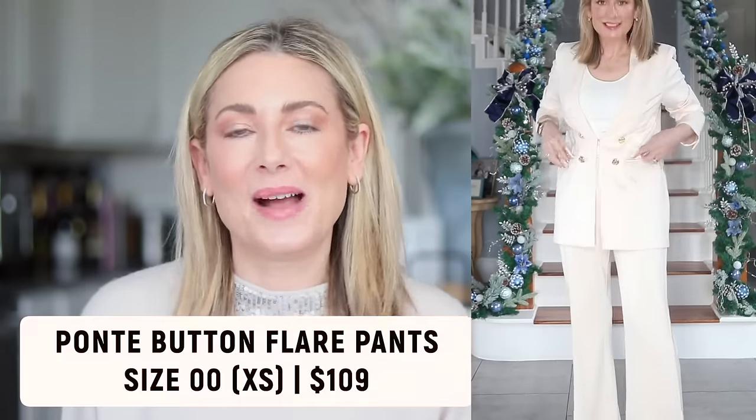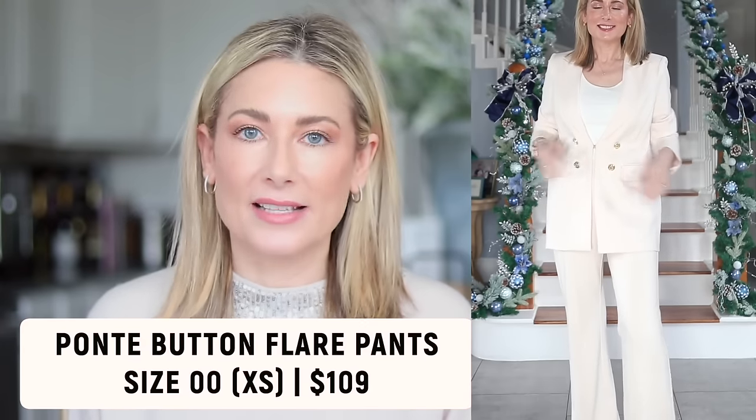Now let's talk about these ponte button flare pants — they are stunning. They have gold buttons, it's a pull-on style with no buttons or zips or snaps, super comfortable, no actual pockets, and lays totally flat. The gold buttons take the look to another level. They run true to size but are a little long — I definitely recommend wearing heels, and I'm five-foot-four in three-inch heels. Again, swapping the shoe lets you dress it up or down.